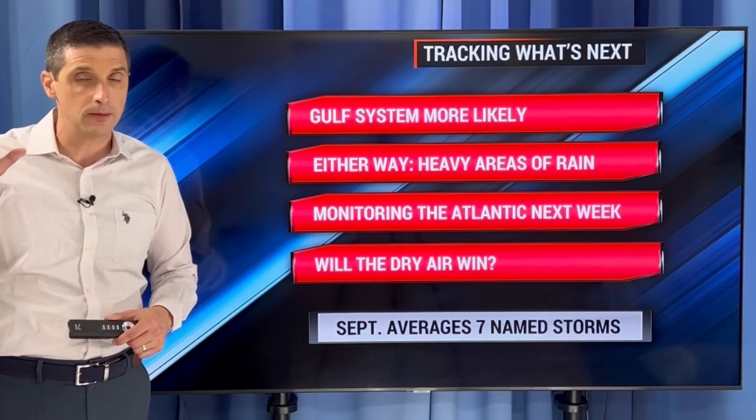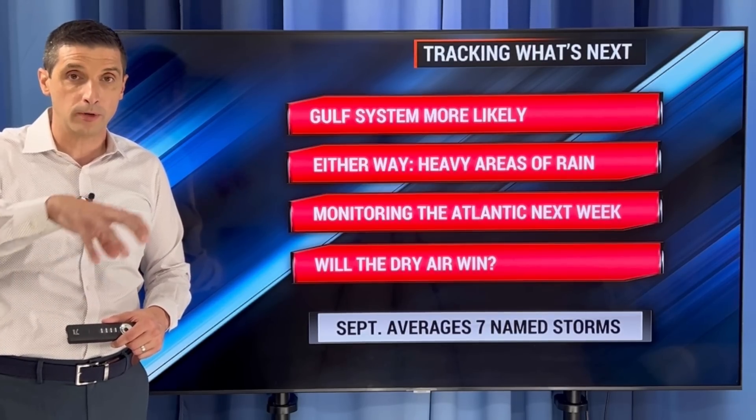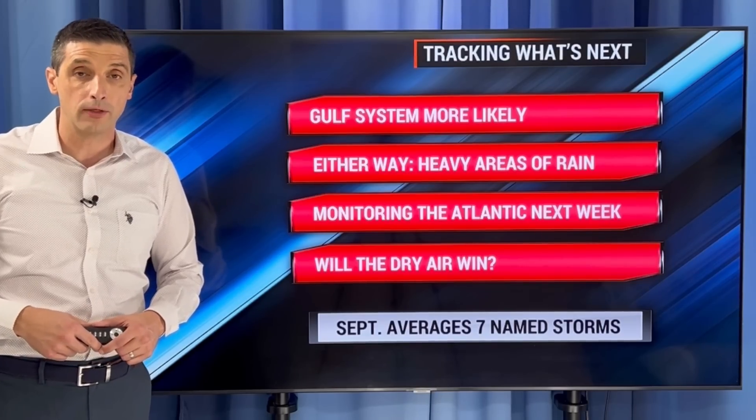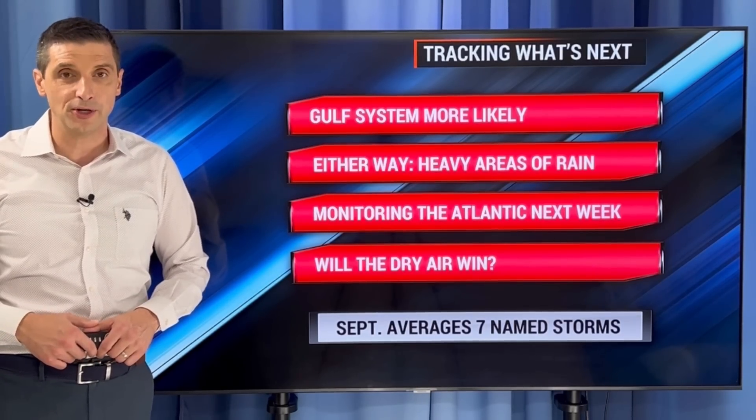Clearly a busy pattern, typical for September. Watching everything for you. Let me know what's going on where you are — put your weather and location in the comments, and I'll be going through that throughout the day. I hope you're doing well. Be safe and have a good day ahead.